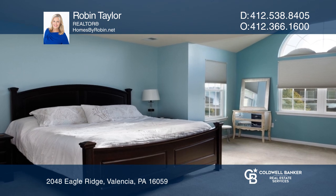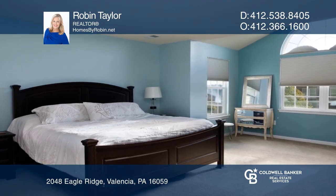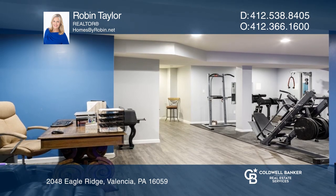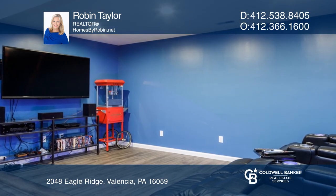The master suite has a vaulted ceiling and a private bath. The finished basement comes with a gym, home theater, and full bathroom. Outside is a lovely stamped concrete patio,